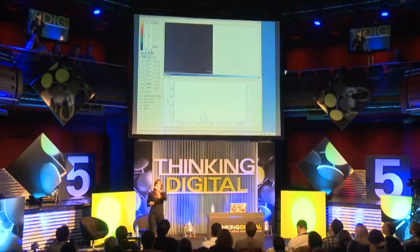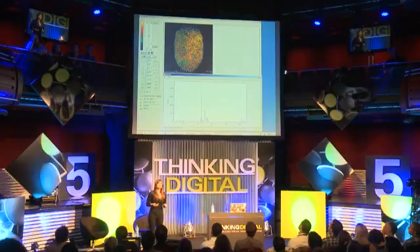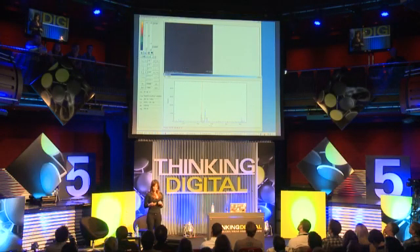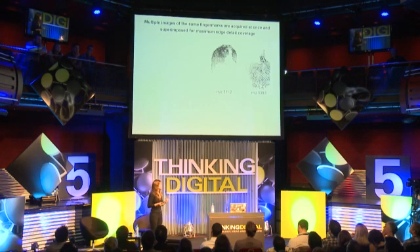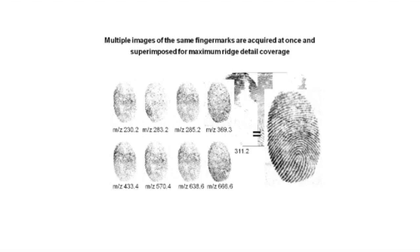So what you can do now — hundreds of molecules, hundreds of potential images — you can scroll through the different molecules that have been detected and every molecule will bring up an image of the fingerprint, showing exactly where it was distributed. You can interrogate the software for molecules you are particularly interested in or just flick through trying to find the best image to compare and match into a database of suspects. You can also stitch images for maximum ridge coverage, or superimpose these hundreds of images to see the ridge detail with more clarity.